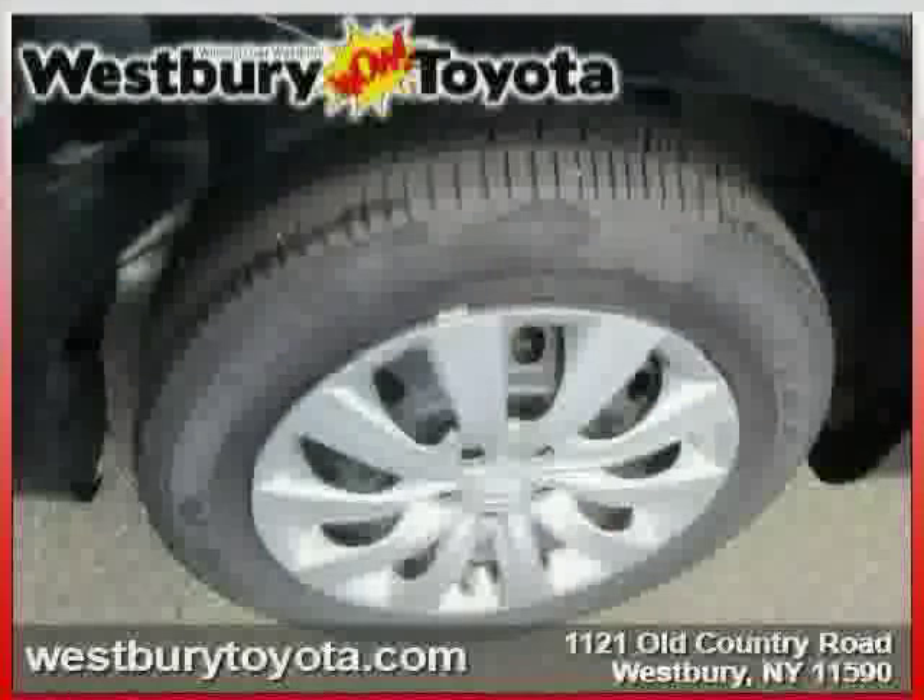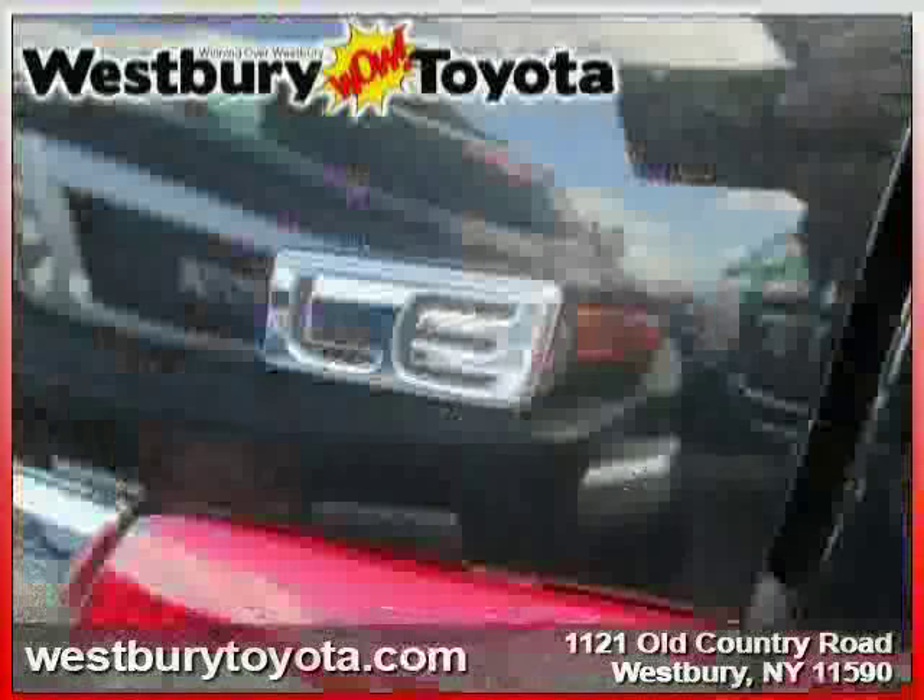The low, low mileage of 10,472 miles makes this Corolla an easy choice for you.